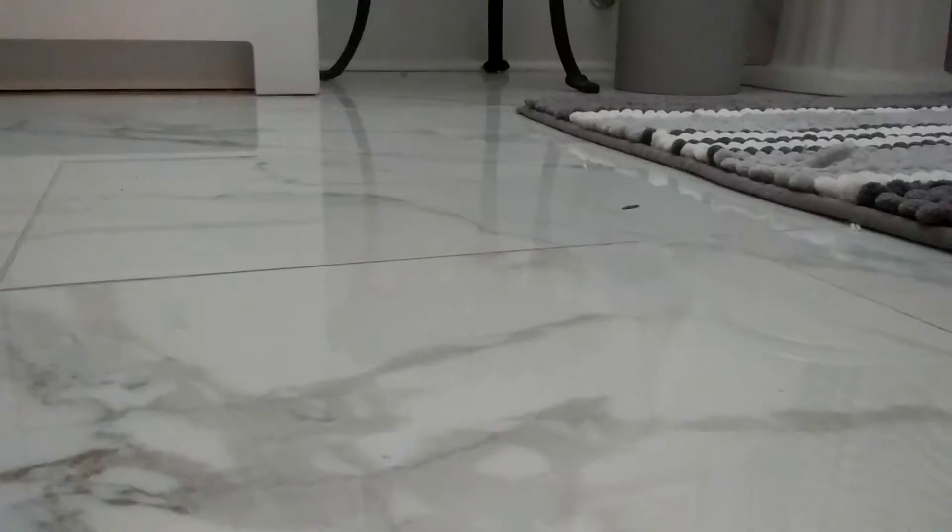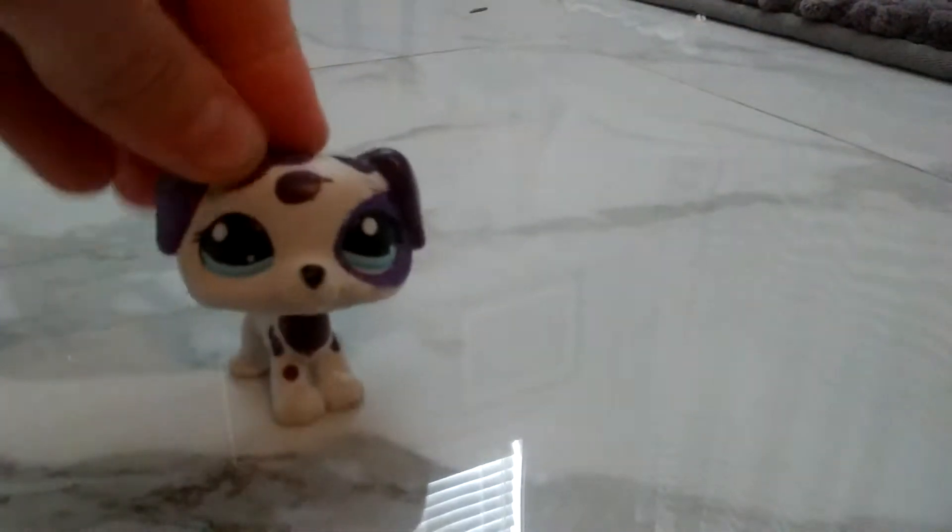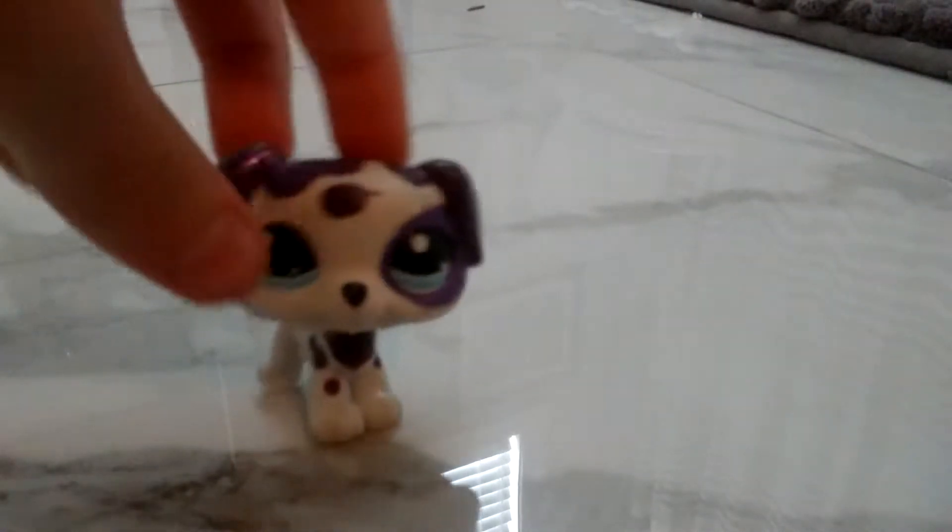But yeah, as you can tell, I'm super excited. I opened my presents and I decided to show you them. Even though I couldn't film me actually opening them. But yeah, here is what I got for Christmas.